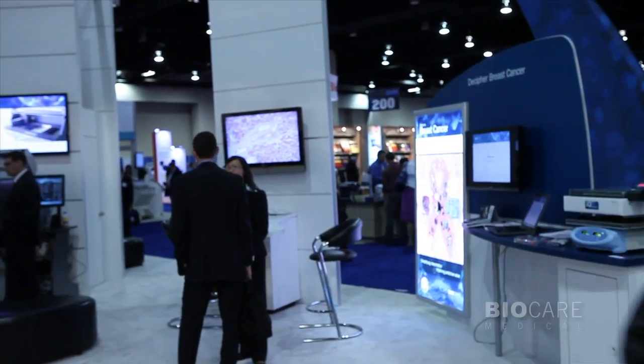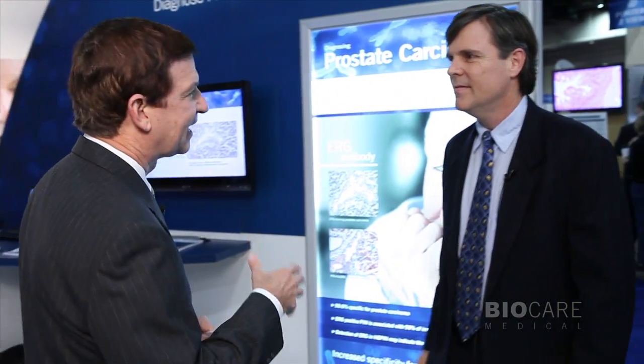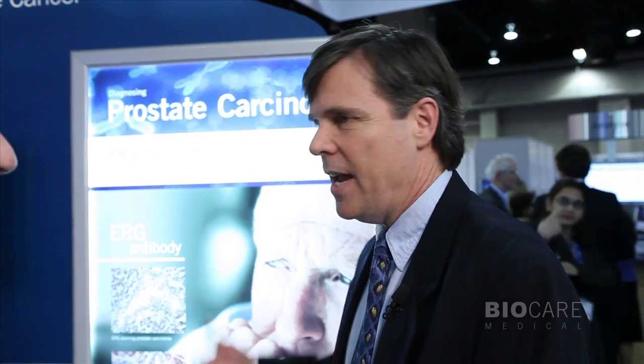Let's go take a look at some of this new equipment that's so exciting. Mark, you were telling me that one of the products you're introducing is an antibody that identifies the ERG translocation in prostate cancer. Tell us more about this exciting product. This is actually revolutionary for prostate cancer. Having a specificity approaching 100% — 99.6% — for this particular antibody is something that has really been the holy grail for prostate cancer diagnosis.